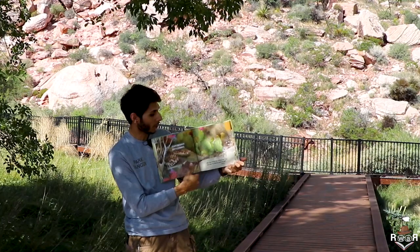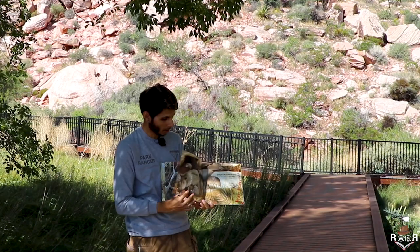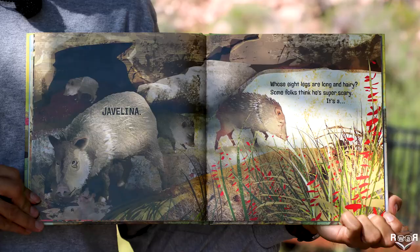Who has bristly hair, grunts like a pig, and uses his lengthy snout to dig? It's a javelina.